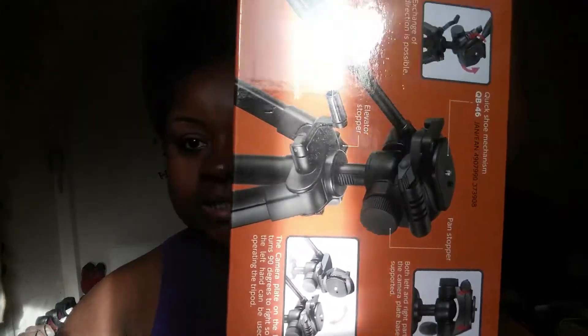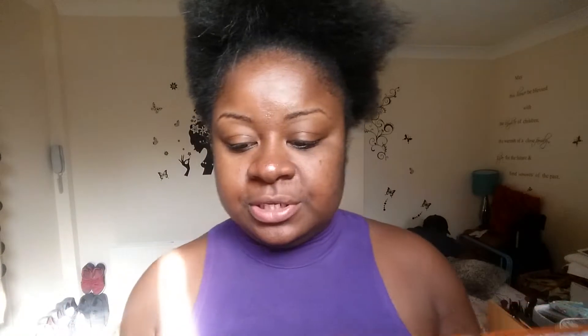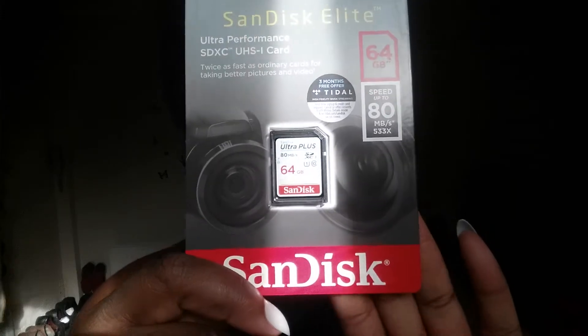Just so you can see I'm not joking — I tried to buy my camera but unfortunately the one I wanted was out of stock. So I also bought an SD memory card, 64 gigabytes.